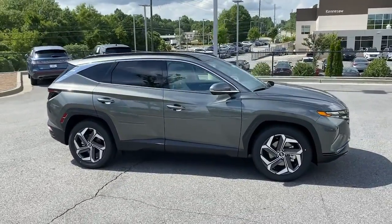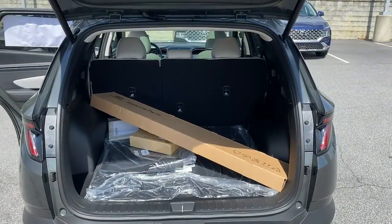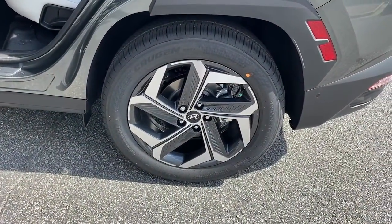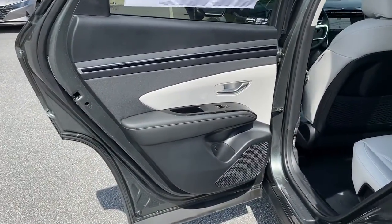The following are some of this vehicle's highlighted options: keyless entry, sun moonroof, navigation system, heated rear seat, power passenger seat, power lift gate, heated front seat, power driver seat, aluminum wheels, dual-zone AC.